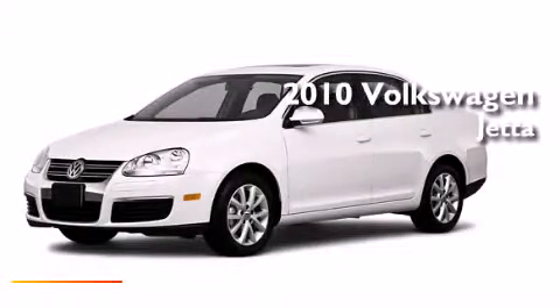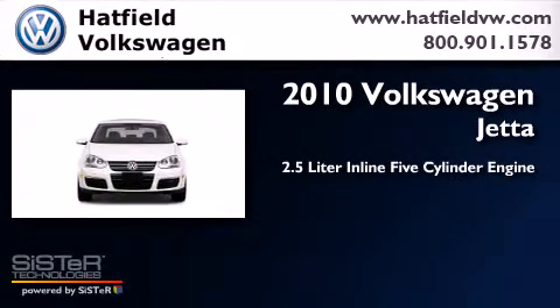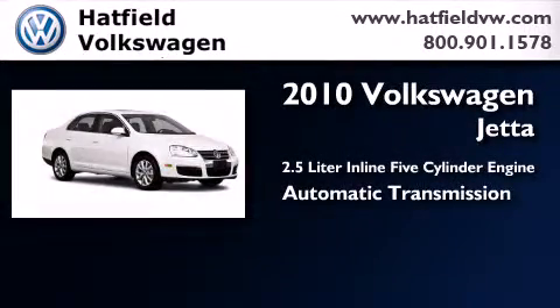This is a certified pre-owned 2010 Volkswagen Jetta. It features a 2.5-liter 5-cylinder engine and an automatic transmission.